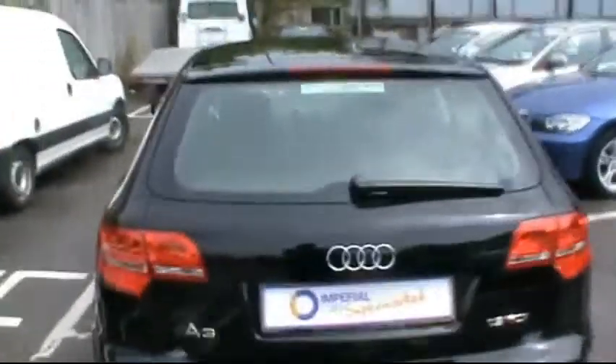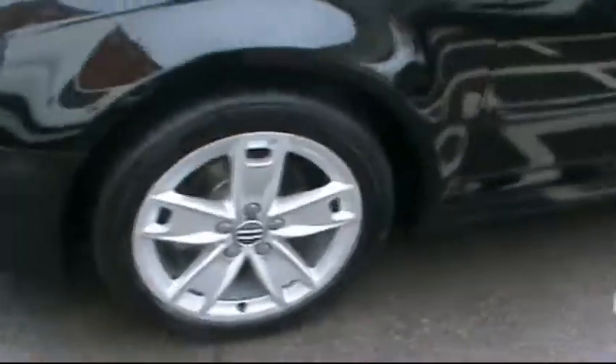At the back there are rear parking sensors. There were no scratches, dents or scrapes. It has alloy wheels, daytime running lights, and is of course the five door.